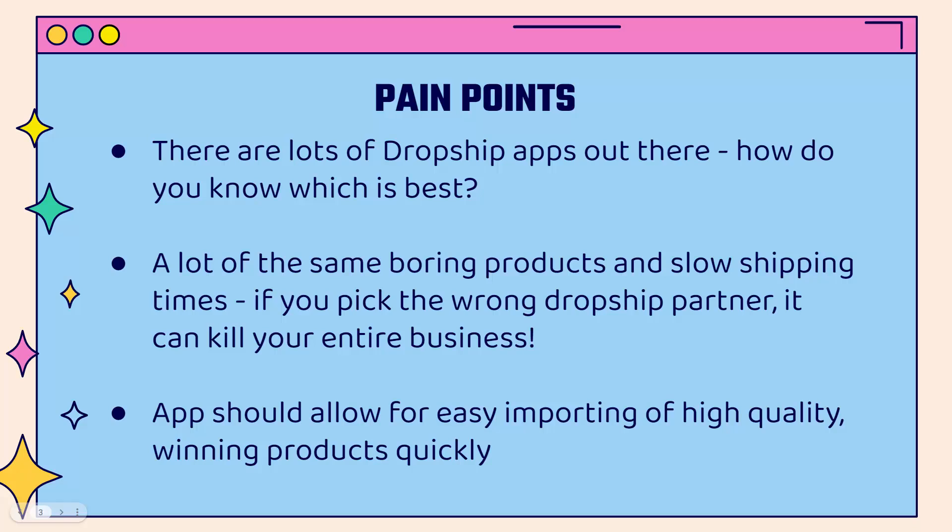So when you want to find good ones, what pain points might you run into? There are tons of different dropship apps and providers out there right now. How do you know which one is best? A lot of the same dropship providers have the same type of products — boring products you've seen before, slow shipping times. If you pick the wrong dropship partner, it can kill your entire business.